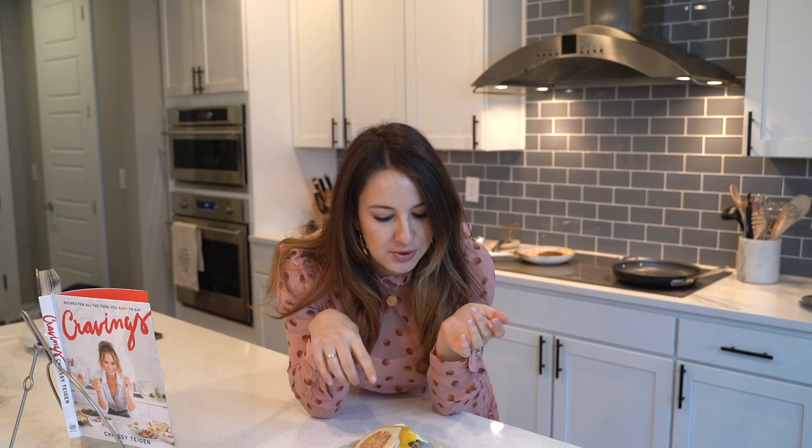That is so good! Everyone needs to pause this video right now, go to the store, get this stuff and make this. This is so good. Okay, on to the next!